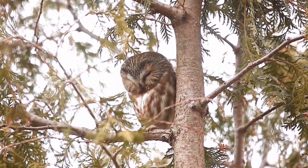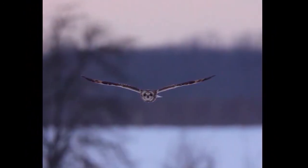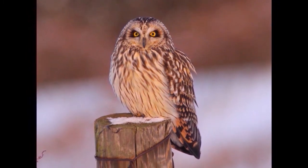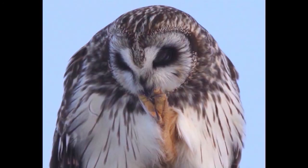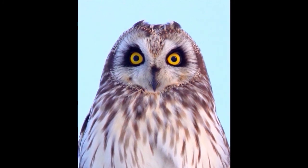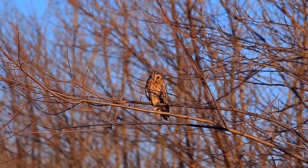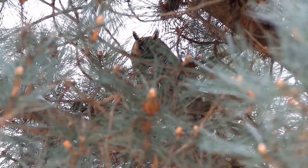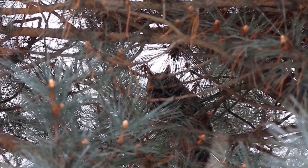The saw-whet owl is another one that migrates through generally in the spring in April and then October during the fall. The short-eared owl I would suspect is more so in the Dundalk area — I haven't seen it in Thornberry specifically, but you might see some in the Beaver Valley, especially along the lower part near Kimberley towards the Heathcote area. Keep an eye out for them because they are all across southern Ontario. And then there's the long-eared owl — check pine trees and spruce trees, and you never know what you might find.